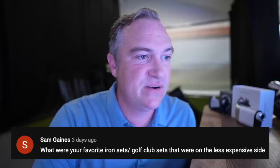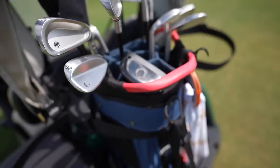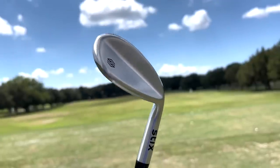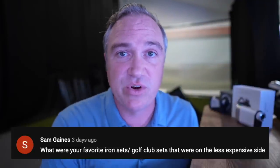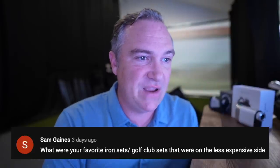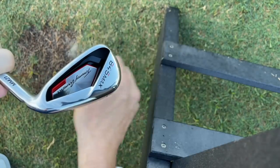Sam Gains asks: what were your favorite iron sets or golf club sets on the less expensive side? If we get into package sets, I bar none think Sticks has the best package set and it's really inexpensive. It's even better quality-wise than the Costco Callaway Edge set, which would probably be my number one all-time favorite, but these days that's a very hard set to find — I don't think they're producing them anymore.